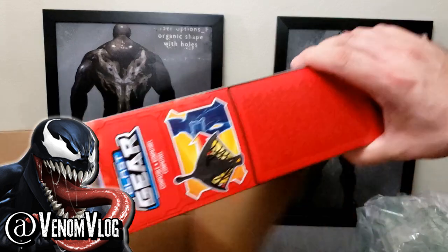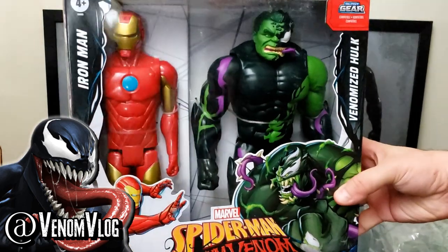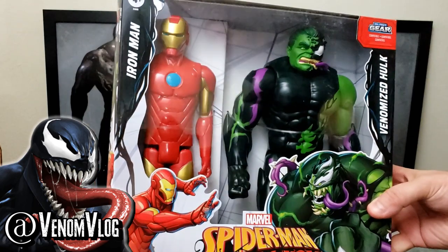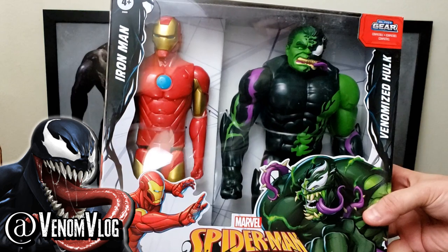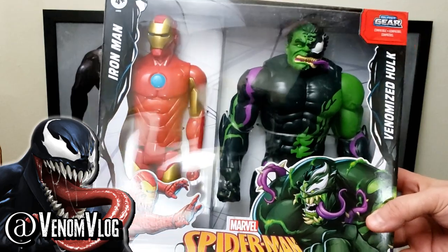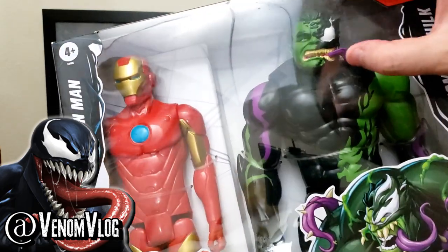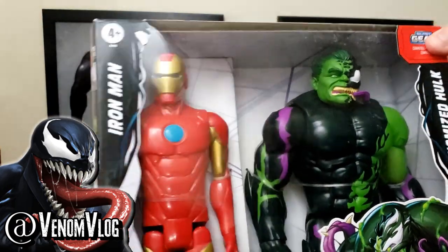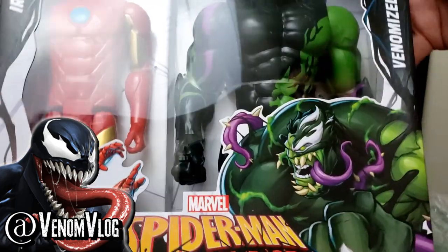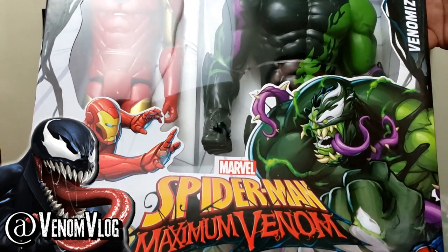We have one more thing in the box — it's a big one. It's a two-pack: Iron Man and the Incredible Hulk — a Venomized version of the Incredible Hulk. Hopefully he'll get more time as a Venomized Hulk than he did in Absolute Carnage, where he was a Venomized Hulk for like three pages and then got his butt kicked by Carnage. You can see some purple in there, some detail, half his face — that's actually part of the mold. They actually made him look like a Venom. And Iron Man will get a Venomized suit in the show as well.